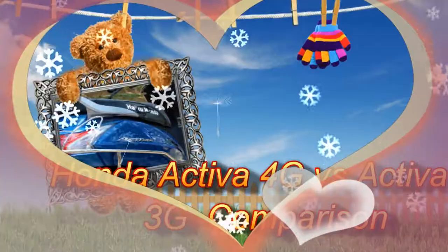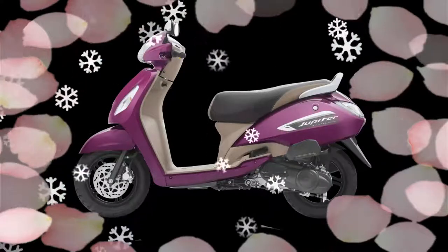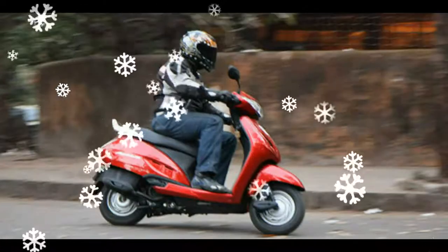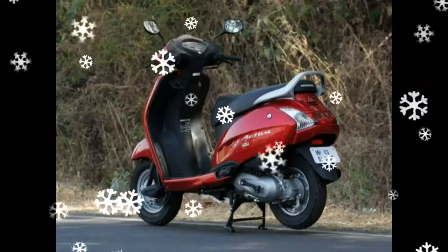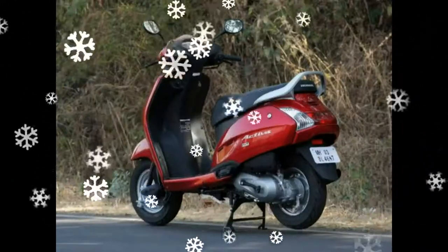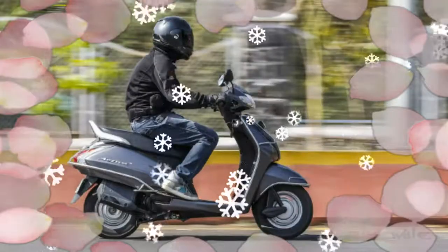Honda Activa 4G vs. Activa 3G Comparison. Honda Motorcycle & Scooter India recently came up with the new 2017 Honda Activa 4G in its newest avatar. The very popular Activa automatic scooter gets a BS4-compliant engine, Automatic Headlamp On (AHO), and a set of additional features. Other than this, the Activa 4G also gets a minor visual update.